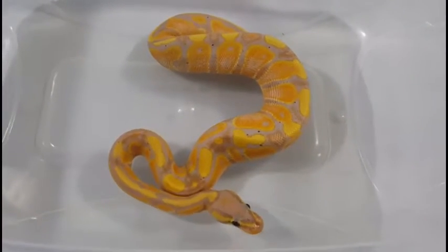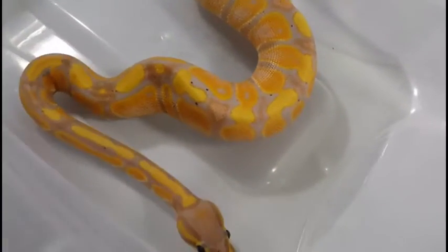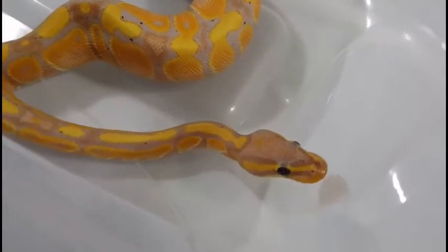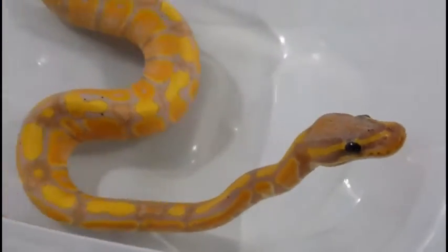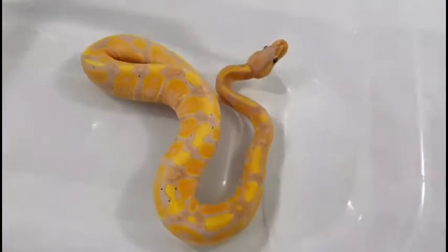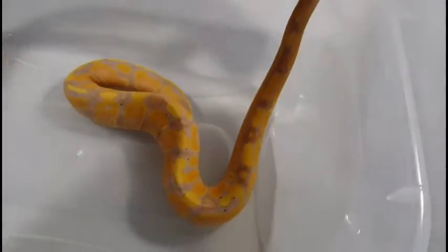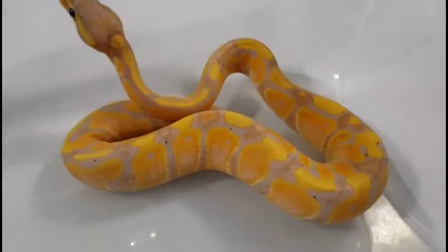This little guy here was also born on October 1st, weighing in at 131 grams. He's just a single gene banana, but still a little gorgeous guy. He's oranges and yellows. He's trying to escape — no escaping. Real pretty.